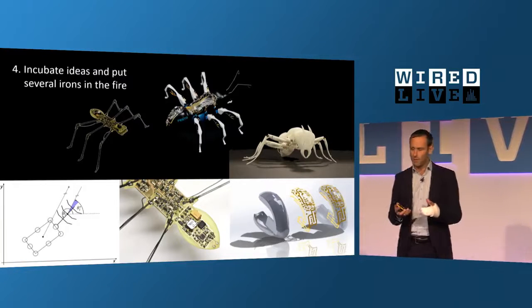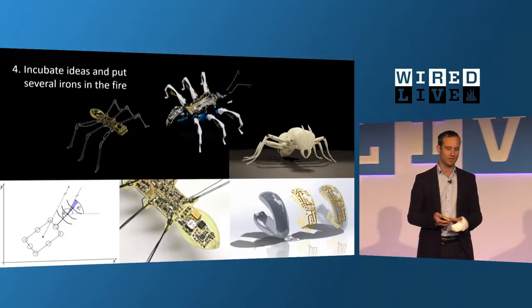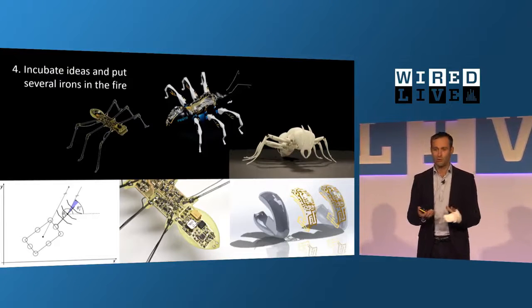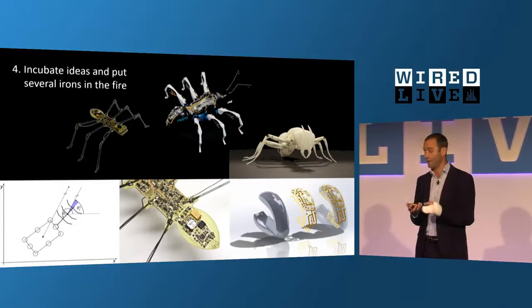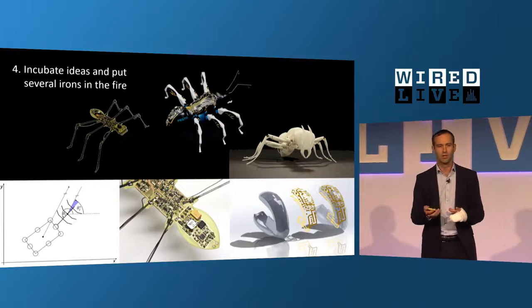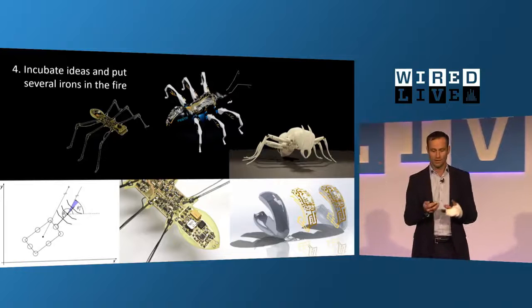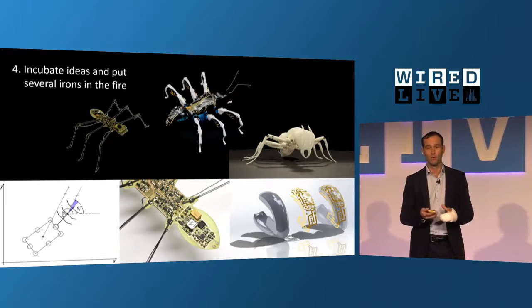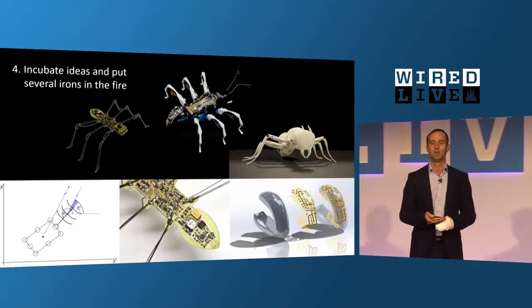Another important thing: at the very beginning we mostly don't know exactly where we'll end up. We try to incubate ideas and put several irons into the fire. In the case of the ants, students worked on different tasks — one tried new actuator principles like SMA wires and piezo elements, developing tiny legs; another worked on electronics, combining MID technology with golden circuits directly on a 3D-printed body. Scientists at the University of Ulm worked on distributed control and decentralized intelligence, and after some months we brought the team together to build the advanced Bionic Ant.